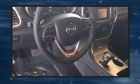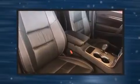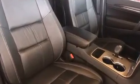Rear passengers enjoy the seat heating functionality, keeping them warm during the winter months. Curtain airbags combined with standard stability control create a comprehensive safety network. It also arrives with a Carfax history report indicating just one previous owner.